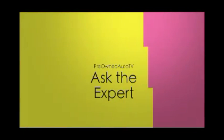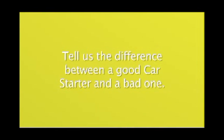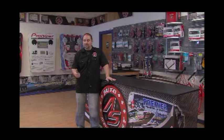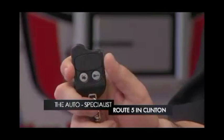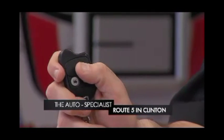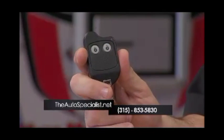And now it's time to ask the expert. There are a lot of variations in remote car starters, and you have a lot of choices on where to purchase them. At the Auto Specialist, a key feature we offer is our sliding cover remote. Our unit comes with two sliding cover remotes that allow you to protect the start button after starting the vehicle — slide it down to protect it and eliminate any false starts if it's in your pocket, on your counter, or if your kids are playing with it.